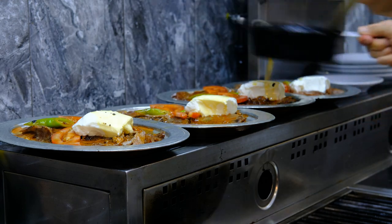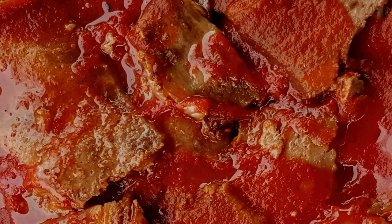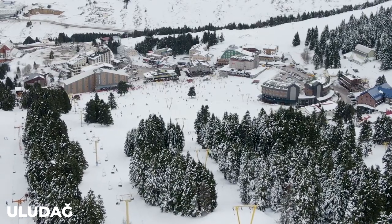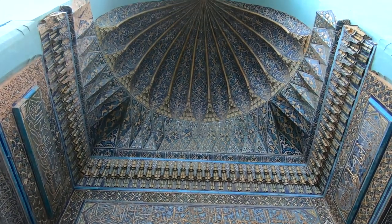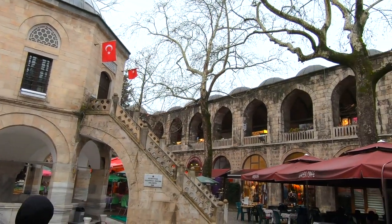For those seeking outdoor adventure, Bursa also offers a variety of activities including skiing at the nearby Uludağ ski resort. With its stunning architecture, vibrant bazaars, delicious cuisine and natural beauty, Bursa should definitely be added to your bucket list.